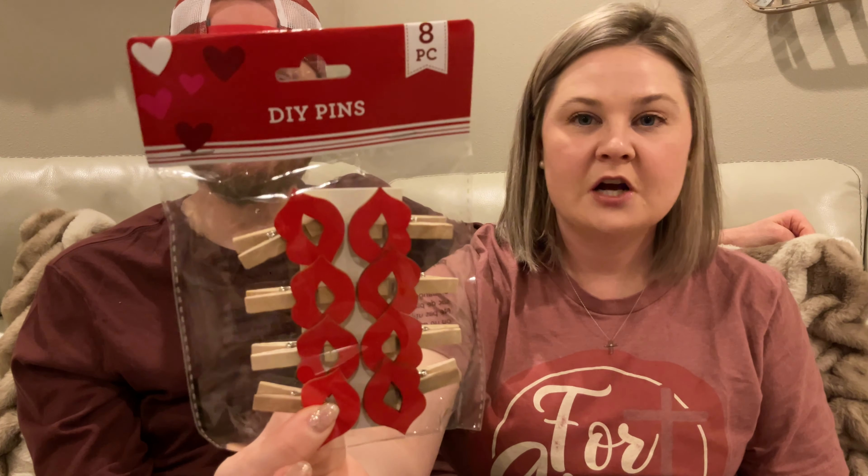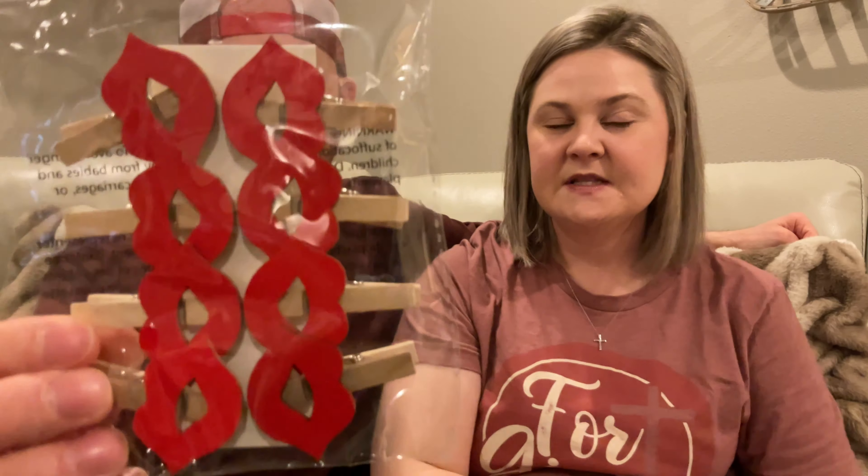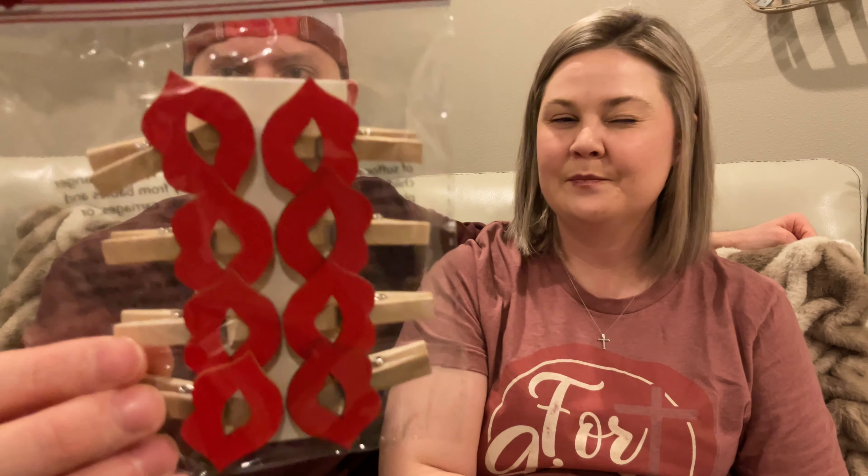They have the plastic lips and then the lollipop on the other side. And then I found some adorable DIY pins - I picked up the lips; they also had hearts and I believe they have another one I can't recall. They're just cute. I have no idea what I'm gonna use them for, but why not? Maybe make some sort of garland or something with them.